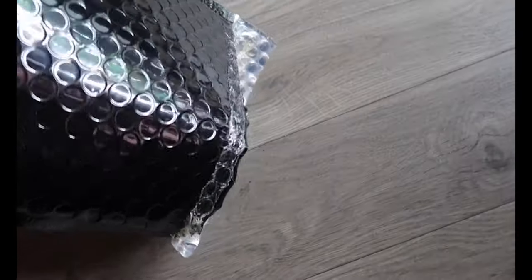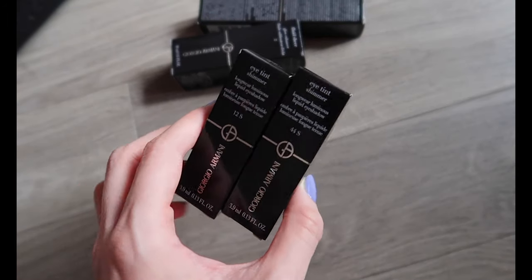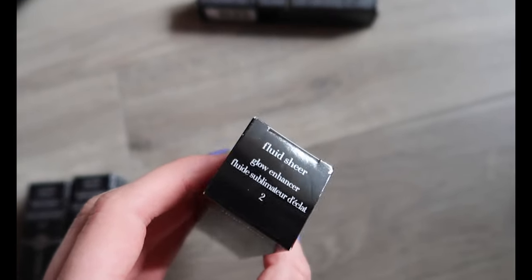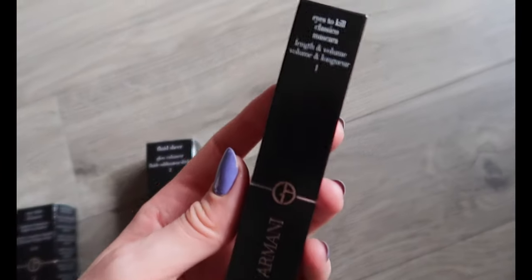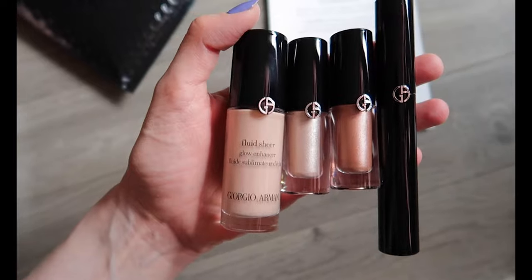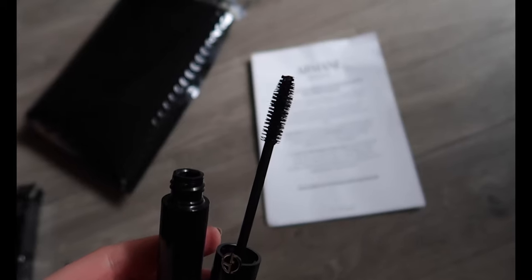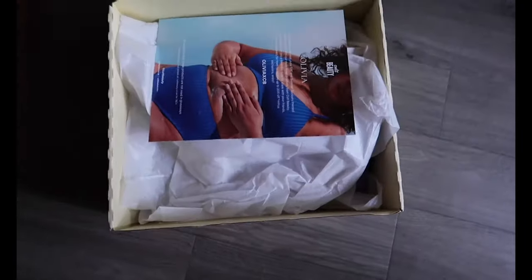The next parcel was from Armani Beauty which is so exciting. They did actually send me a couple of their eye tints about a month ago and these two new shades look beautiful — they have more of a shimmer to them whereas the ones they previously sent me were matte. This little bundle also included the Fluid Sheer Glow Enhancer and the Eyes To Kill Classico Mascara. Here are the two eye tints swatched on the back of my hand. I particularly love the lighter one which is called Shell, and I really like the look of the wand on the mascara.